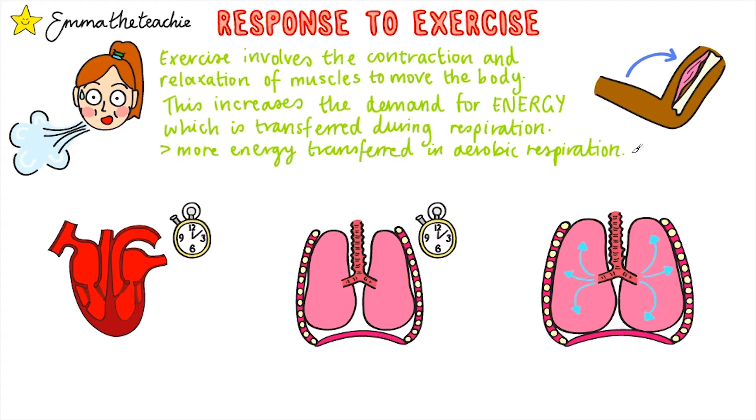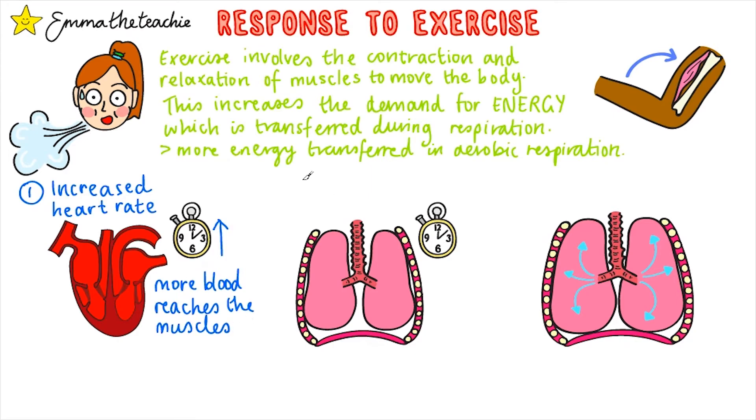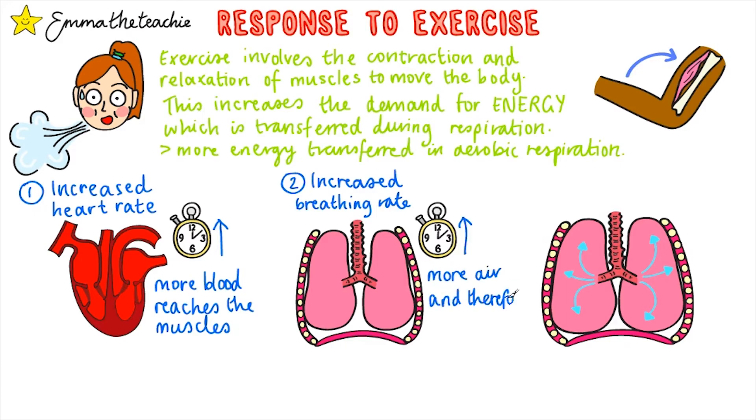To help with this, three main changes occur. Firstly, our heart rate increases, which means more blood is pumped to the muscles each minute. Secondly, our breathing rate increases, meaning we take more breaths per minute, getting more air and therefore more oxygen into our body.